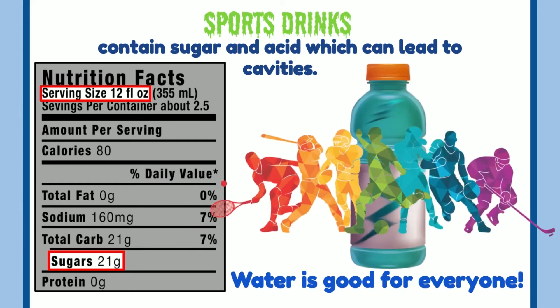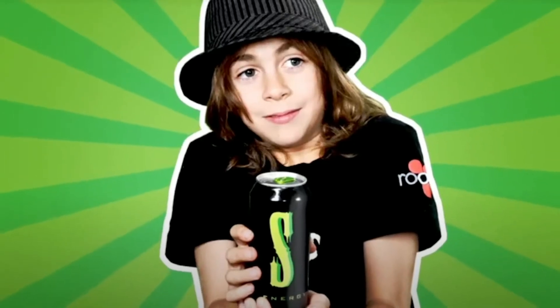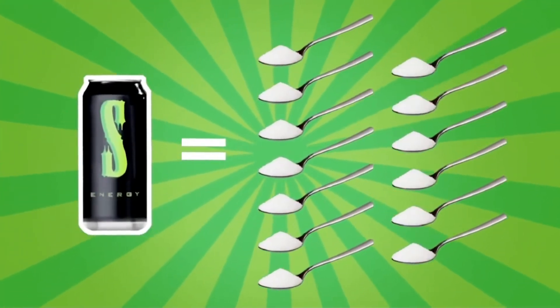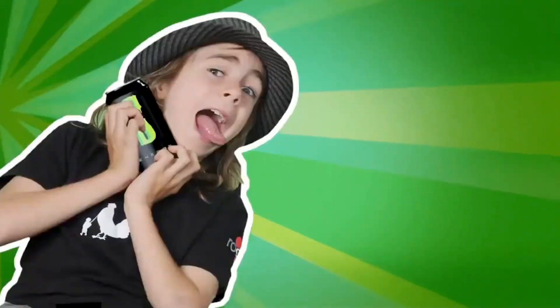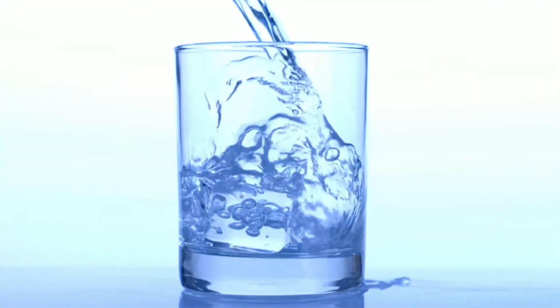Beware of sports drinks — they contain sugar and acid which can lead to cavities. Water is good for everyone. Toothy Kathy says remember our bodies are about 70 percent water. When we exercise we lose water by sweating, so drinking water is how we stay hydrated. Water is the way to go.